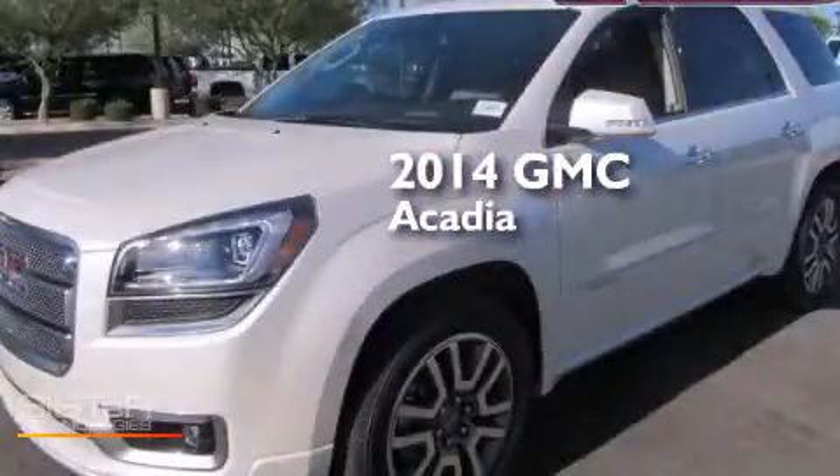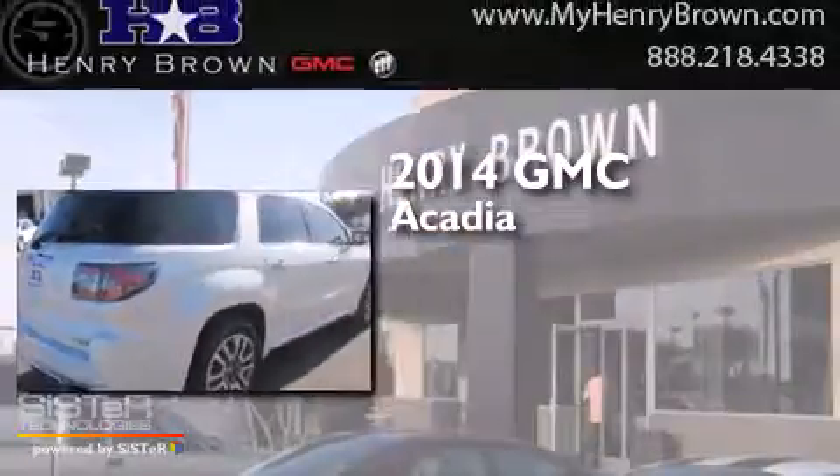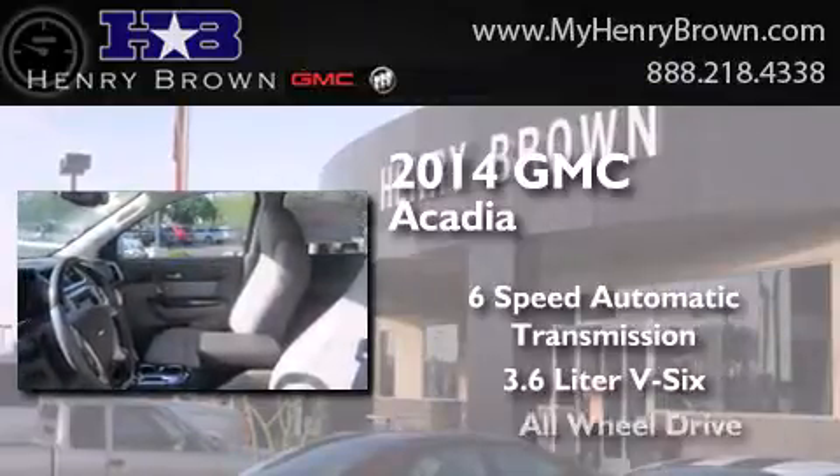This is a brand new 2014 GMC Acadia. This crossover has a 6-speed automatic transmission, a 3.6-liter V6, and all-wheel drive.